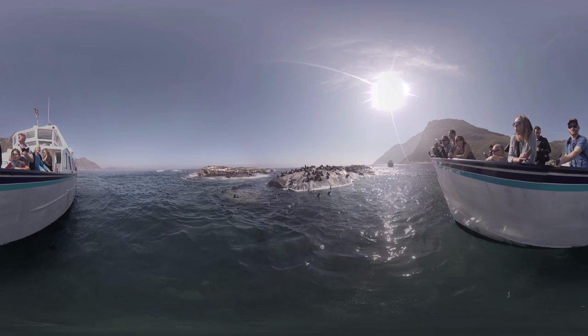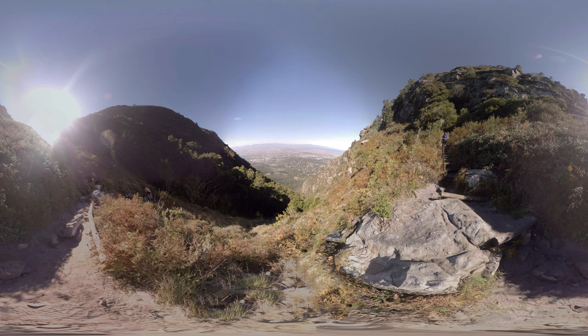Table Mountain is perhaps the most iconic landmark in all of Cape Town. There are all kinds of beautiful hikes varying in difficulty that take you to the top of this scenic giant. A network of trails along the top provide uninterrupted views of surrounding areas as far as the eye can see.